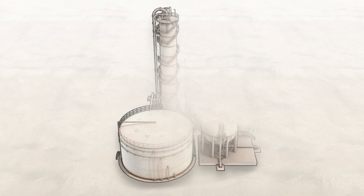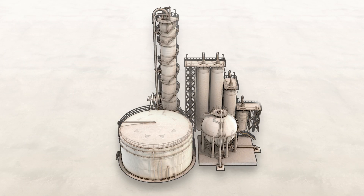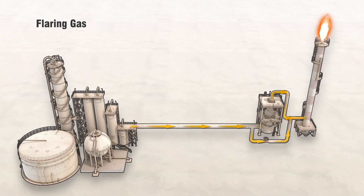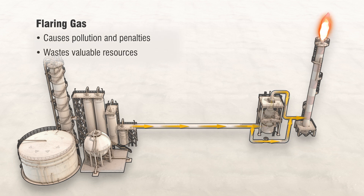Every refinery and chemical plant has a pressure relief system to ensure the safe handling and disposal of hydrocarbons. In the past, it was not unusual for a high-flare gas flame to be the trademark of these operations. But this practice pollutes the environment, wastes potential fuel resources, and is now penalized in some countries.